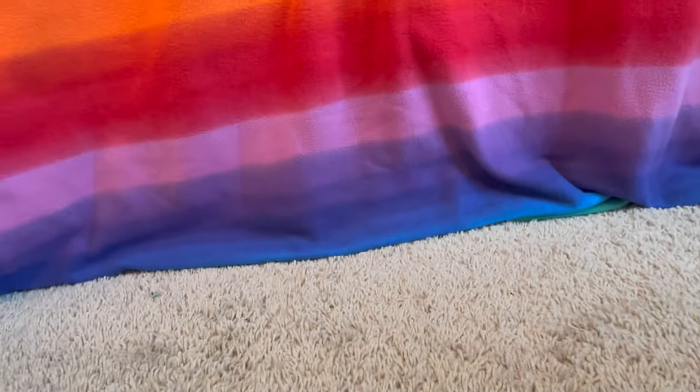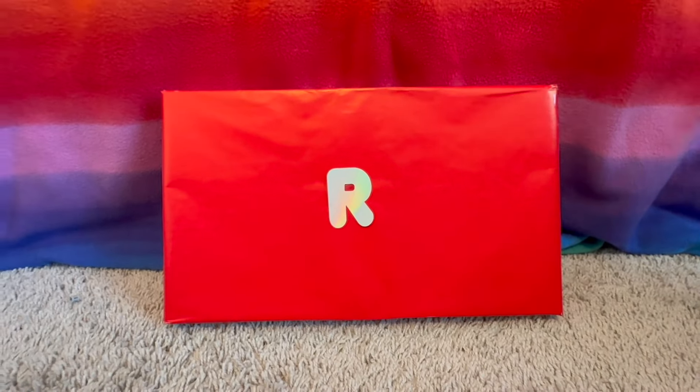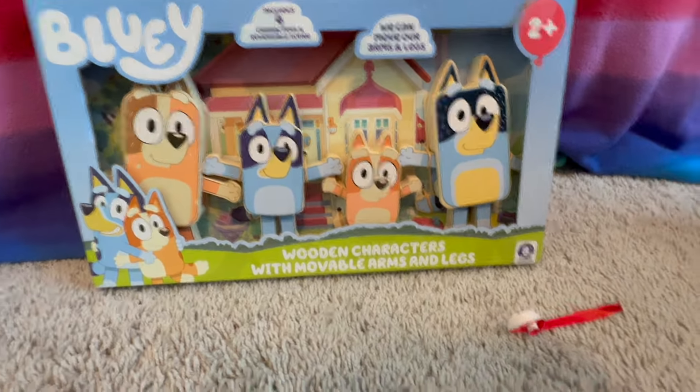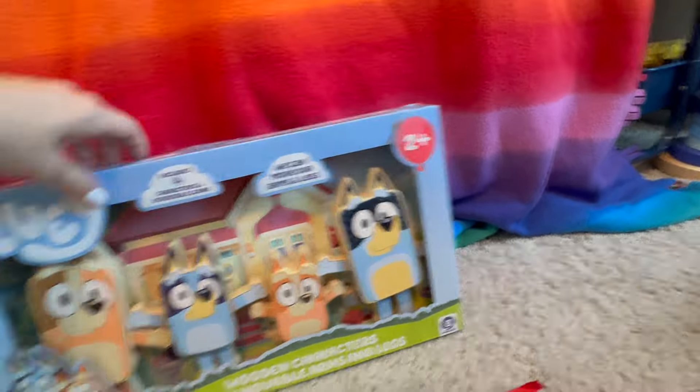What's the next letter? R. What color is this box? Red. Let's open the letter R. It's wooden characters with movable arms and legs — that's silly! But we can make them dance — that's kind of fun. Woo-hoo!